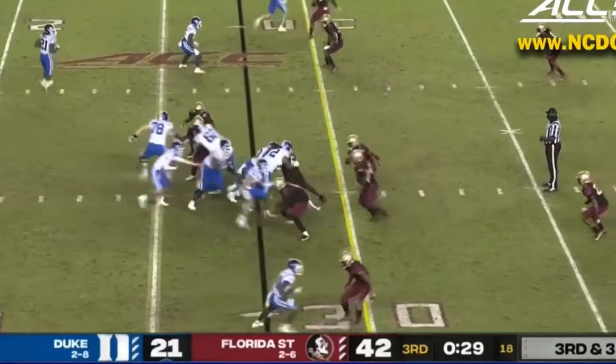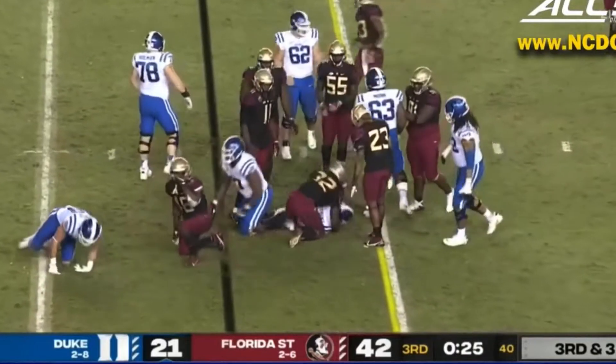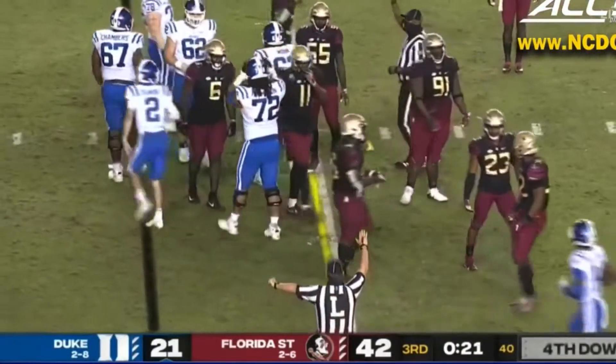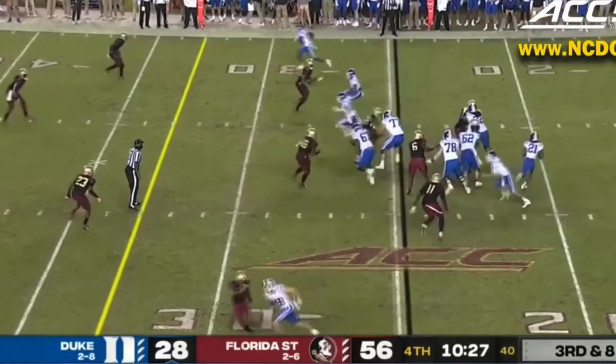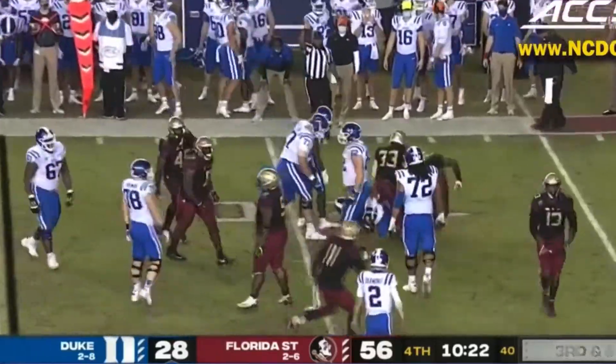The Blue Devils. Mateo Durant now in motion out of the backfield. Dievon trying to get there on his own, and it looks like he's going to be just a little bit shy. On third, Nate Durant fourth wide, and he'll get dropped for a big loss.